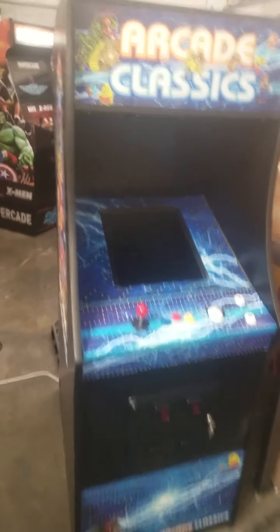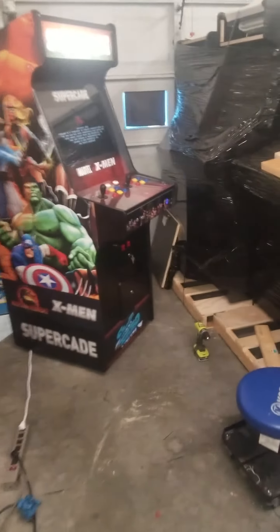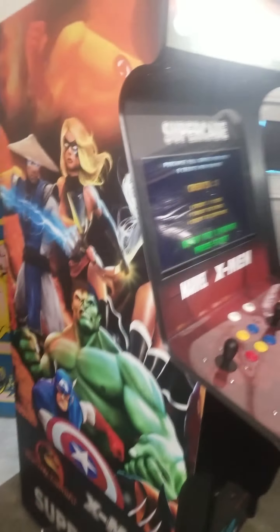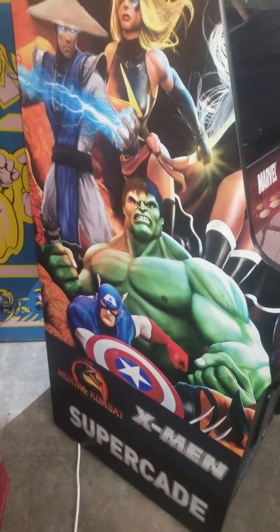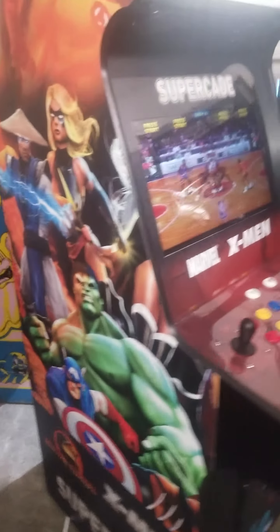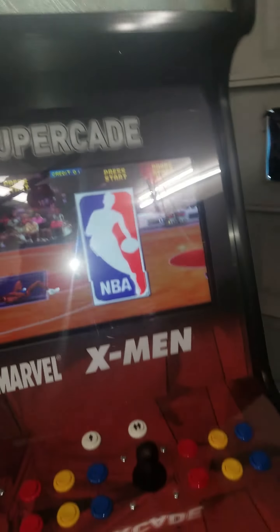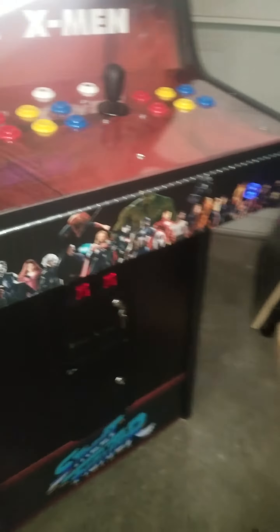Hey y'all, this is Jeff with Atlantic Arcade Sales and Service Repair here in Myrtle Beach. I've just finished up some cabinets. I wanted to show you guys — this is the Supercade. I'm going to check out some of the graphics. We're constantly kind of changing the graphics, but I just finished this Supercade. It's heading to a wonderful family — this is going to go to Atlanta, Georgia.